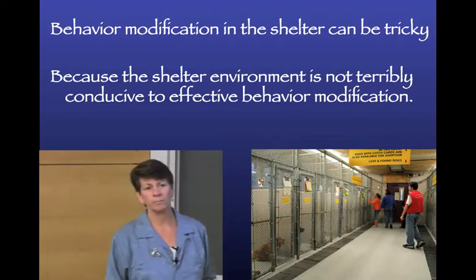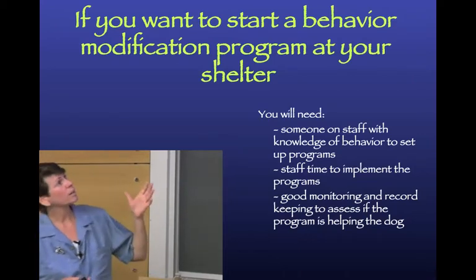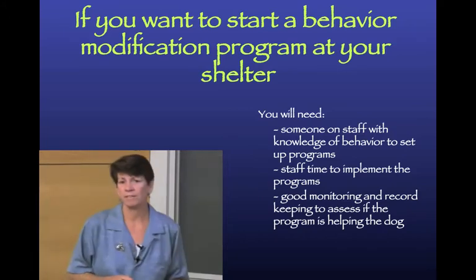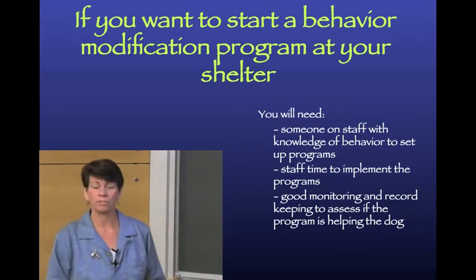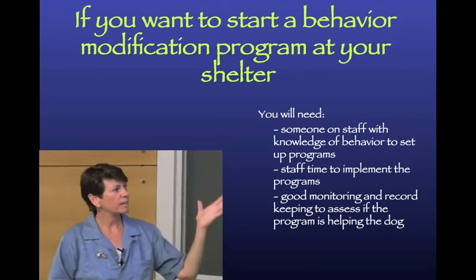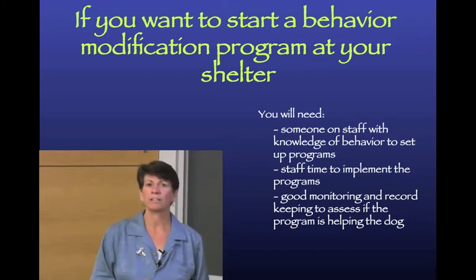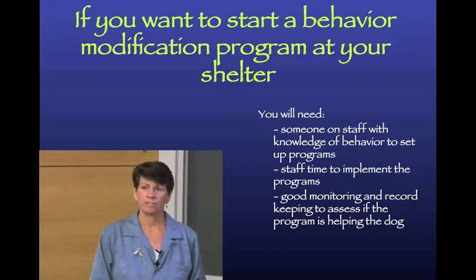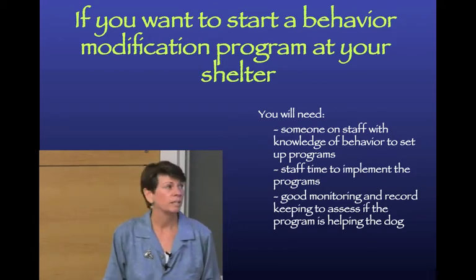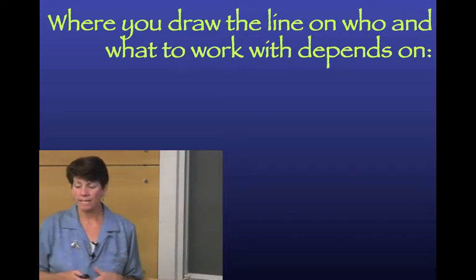If you want to start a behavior modification program at your shelter, you're going to need somebody on staff with knowledge of behavior, or someone willing to do research. You'll need staff time to implement the programs and good monitoring and record-keeping to track your program. This is not for every shelter to dive into.